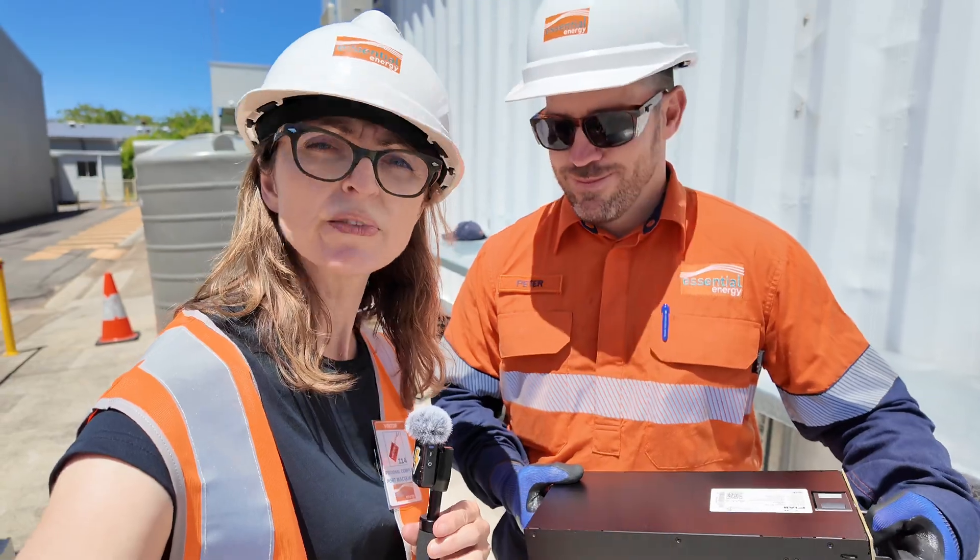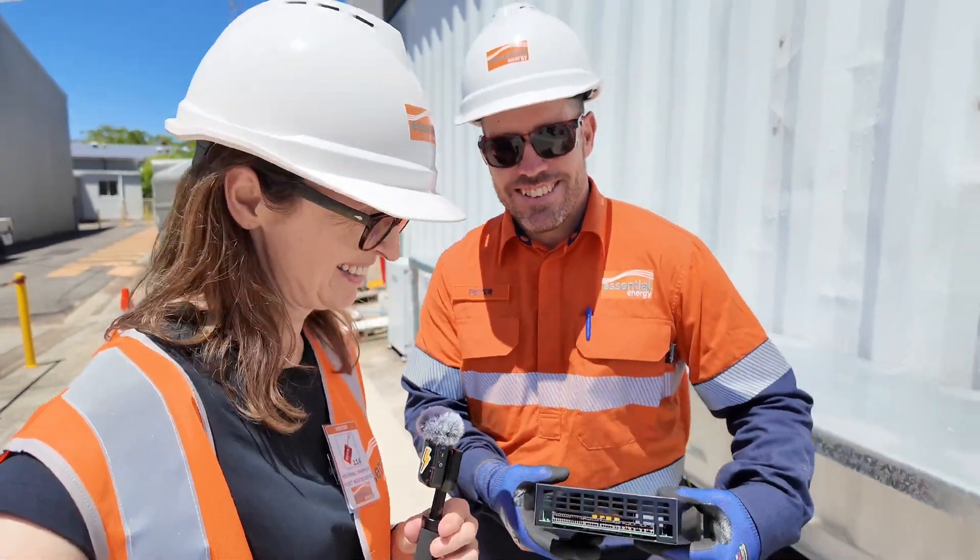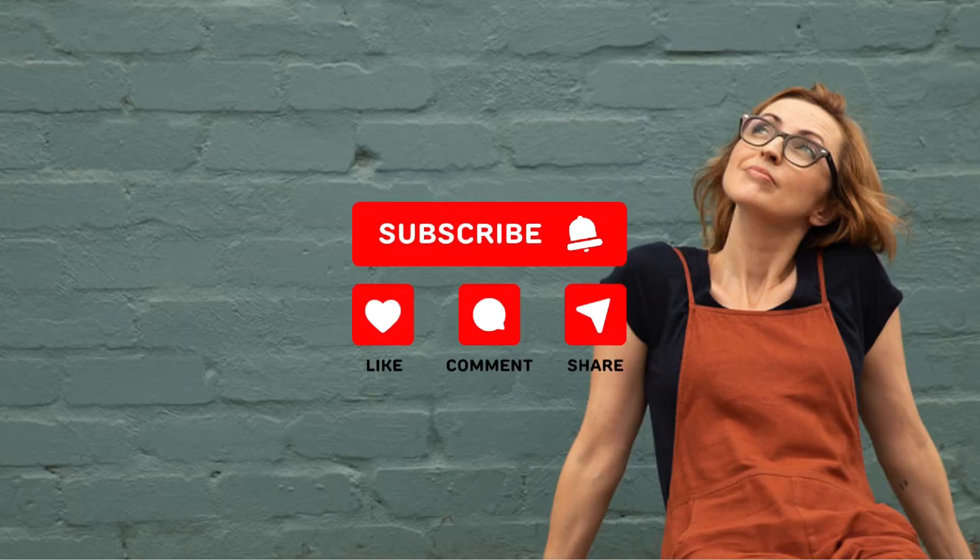I was told not to drop it so Pete's holding it. We'll see you in the next stage. Bye.